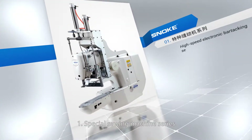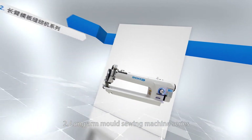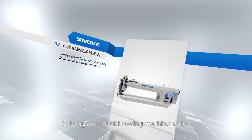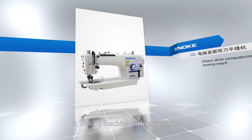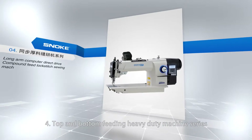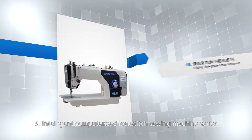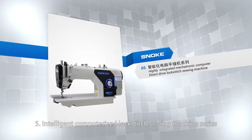Products cover: 1. Special Sewing Machine Series. 2. Long Arm Mold Sewing Machine Series. 3. Sewing Machine with Knife Series. 4. Top and Bottom Feeding Heavy Duty Machine Series. 5. Intelligent Computerized Block Stitch Sewing Machine Series.